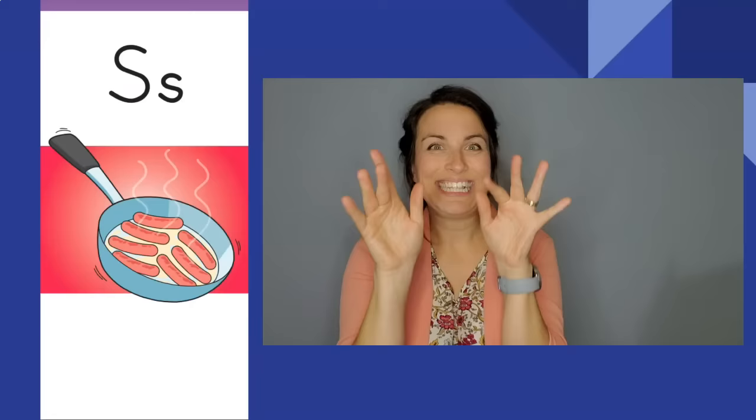Sizzling sausages, sizzling sausages. S, s. The letter is S. The sound is s.